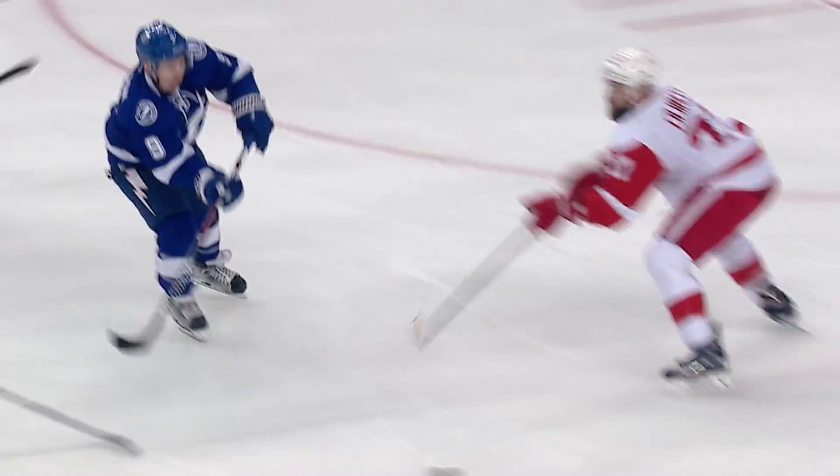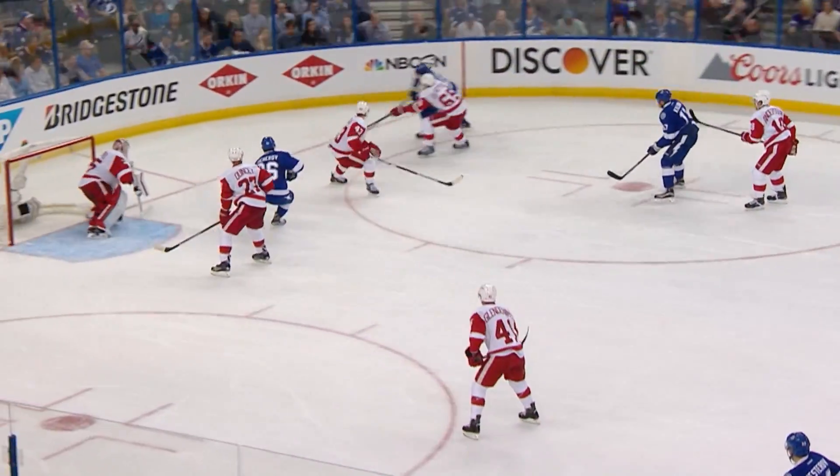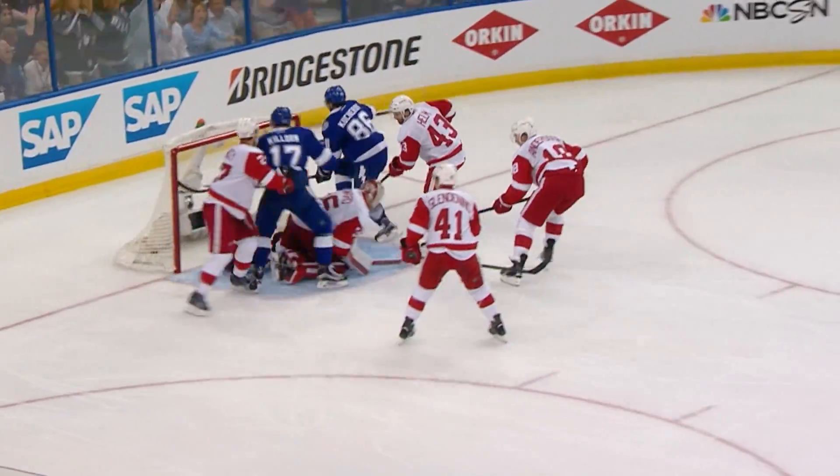What a dandy play! And Kucherov had a bullet shot — been doing it all year! 1-0 Tampa Bay! Holborn brought it in onside as they hang up quickly. Right in front of him and then they score!